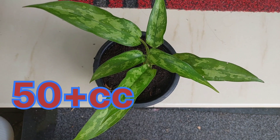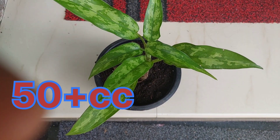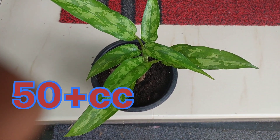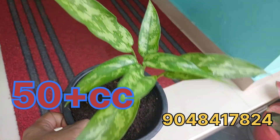First variety: Aglaonema plant. This is 80 rupees. This is a narrow leaf, green leaf. This is the plant size.